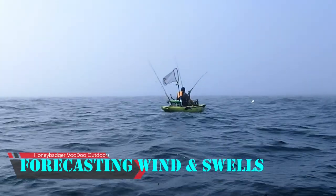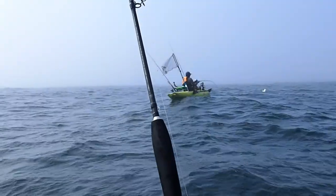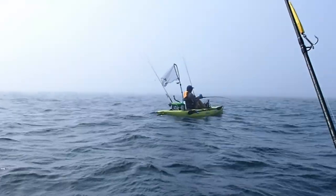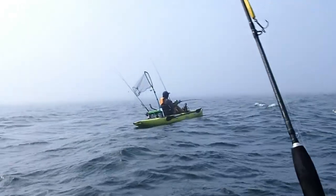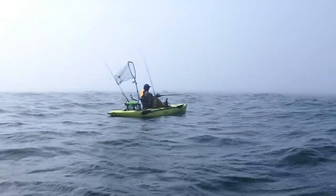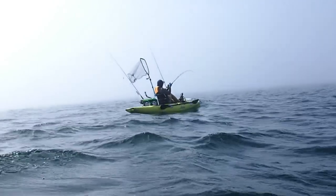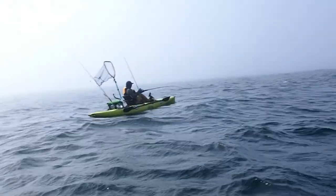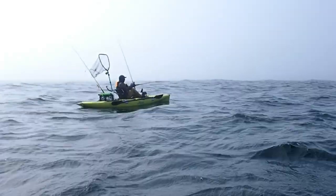Hey, what is going on everyone? Today I'm going to bring you a video about an amazing website that can help you forecast wind and swells. As y'all know, I'm really good about sharing experiences and knowledge, but you have to understand that I'm a trained amateur and I don't want you guys to try this stuff at home without doing a little bit of homework first.